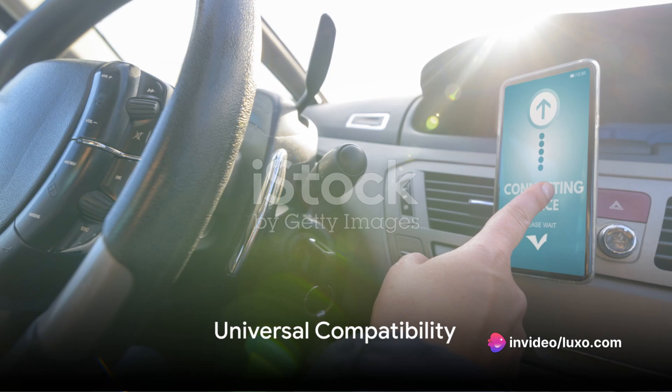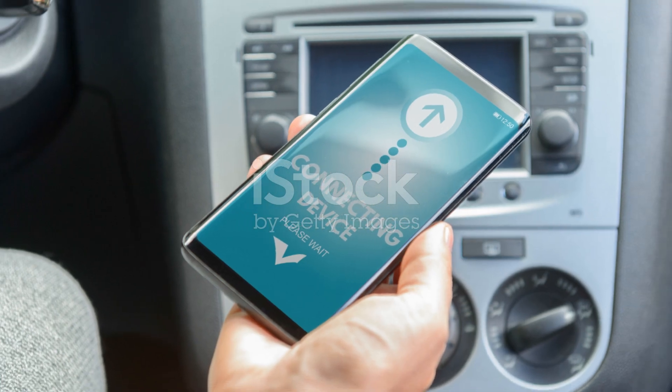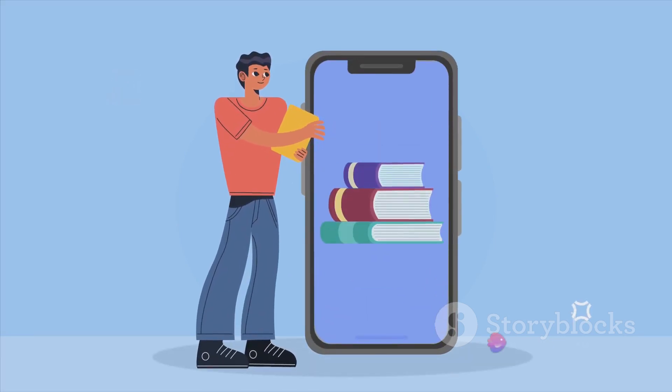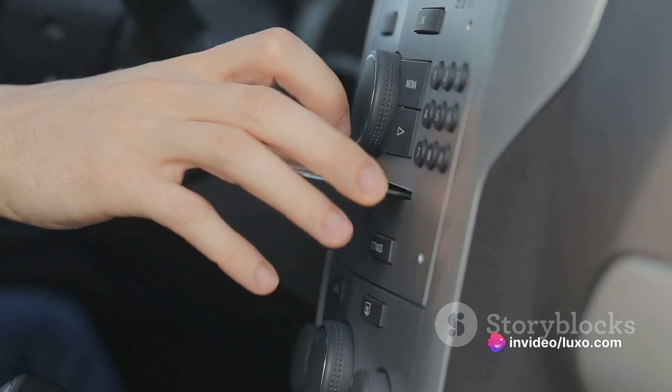One of the many beauties of these transmitters is their universal compatibility. Whether you're an Apple enthusiast or an Android aficionado, your smartphone can form a bond with the transmitter. What's more, these devices are friendly with a wide range of car stereos.